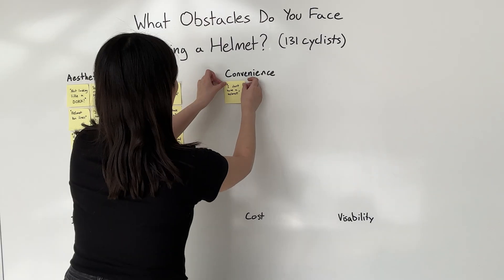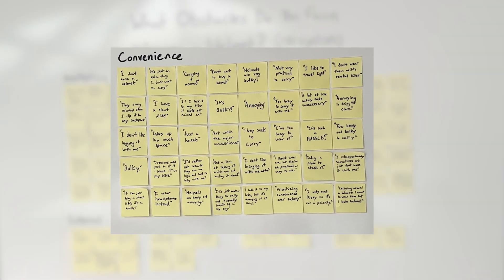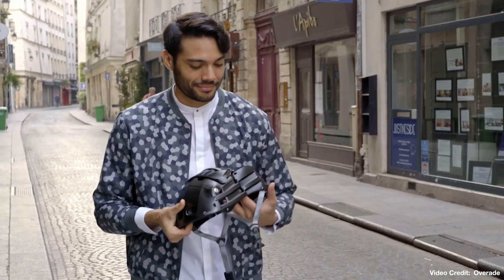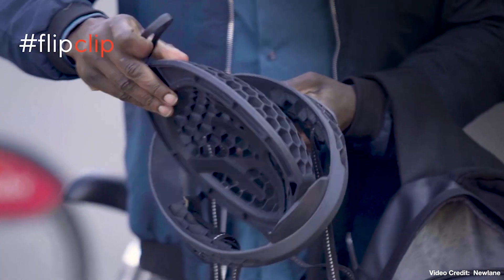When I surveyed 131 cyclists, it became clear that while convenience was a huge frustration, users often weren't willing to compromise on aesthetics, even if it came to saving their life. That's why collapsible helmets haven't quite caught on — they solve the wrong problem first.